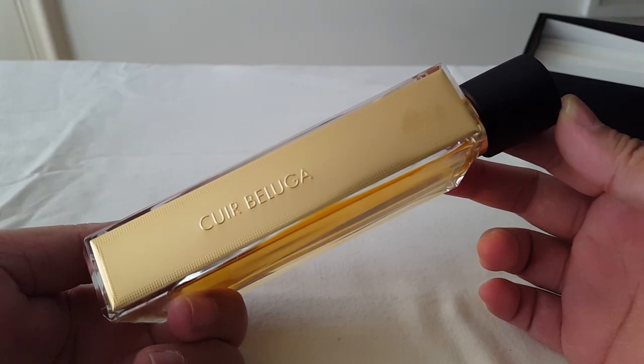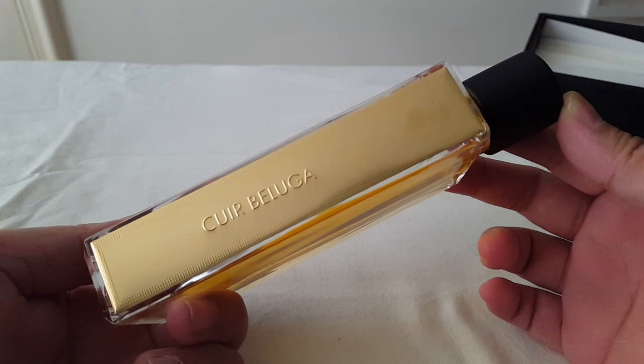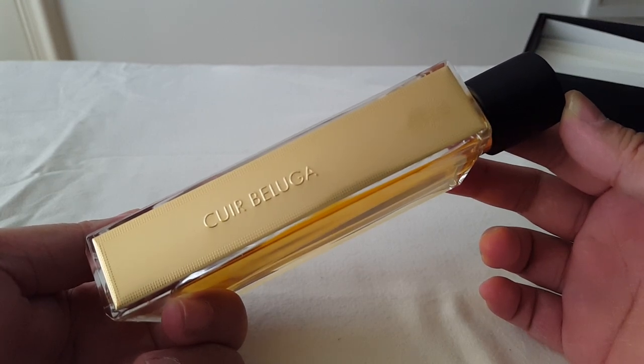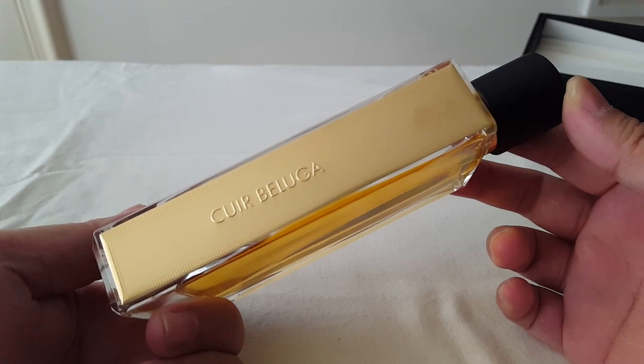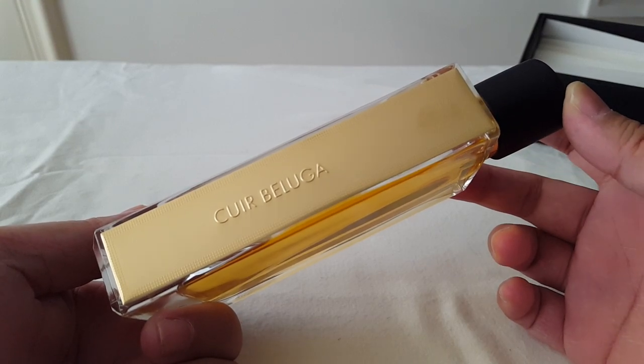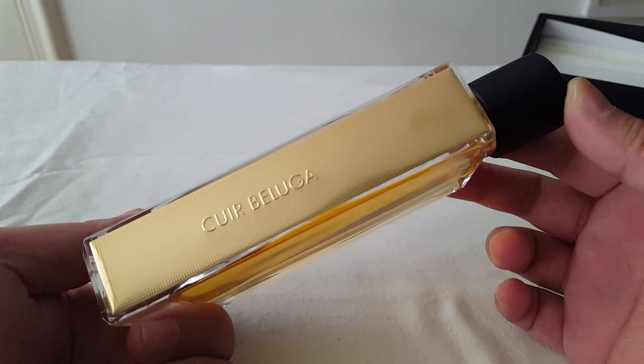Hey everybody, it's me Arlene from Delicious Delights, and welcome to my channel. Today's review is going to be Cuir Beluga from the house of Guerlain. This is from their Art and Materials line.